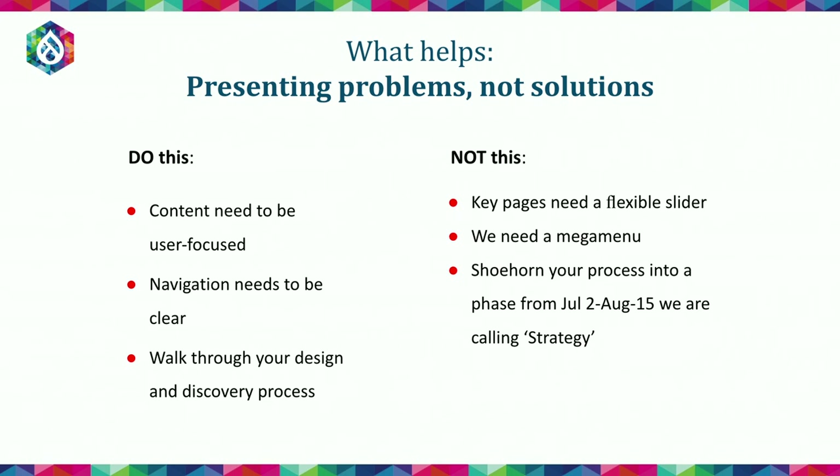What really helps vendors be successful in their responses is presenting problems, not solutions. For example, articulating the goal: the content needs to be more focused on users, the navigation needs to be clear. Maybe ask them to explain their process — walk us through your design discovery process. Instead of the approach where you say key pages need a flexible slider or we need a mega menu with no explanation of why — you can tell when you read those that maybe that group has looked at five sites in their sector and cherry-picked things they like. It's far more beneficial to step back and give the vendor the space and scope to define the solution itself.